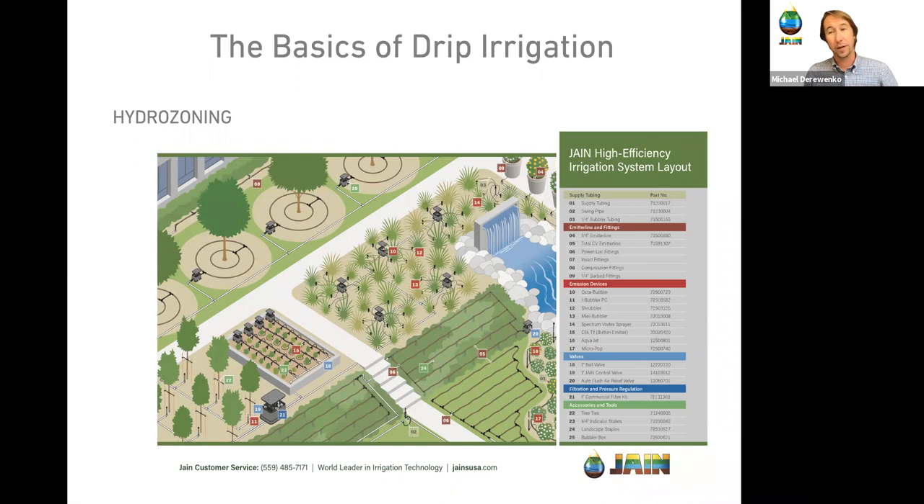Hydrozoning: a zone and a station are the same thing — a station is what a controller calls a zone. When you see a station on your controller, it's connected to a zone valve where all the plants require a certain amount of water. In this illustration, trees are on their own zone, the garden on its own zone, and turf on its own zone, because the runtime each zone needs is different. We can't run the whole landscape at once — the water utility simply can't provide enough water for that.